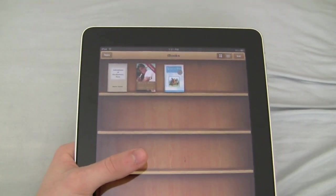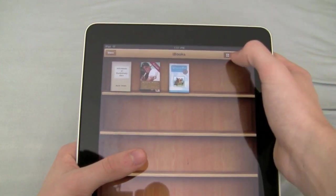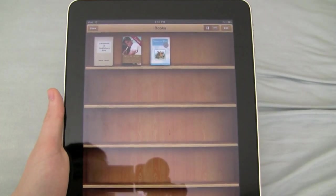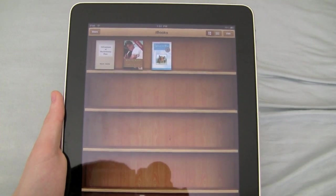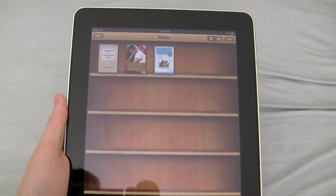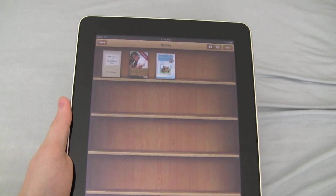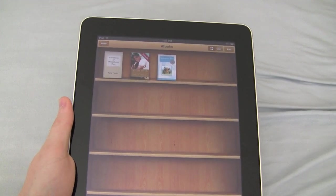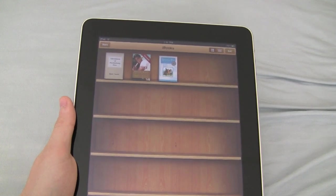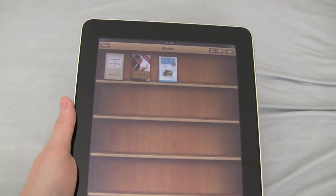The iBook store is a great store. It makes it easy, and you can put it to list mode as well. You can sort in list mode by bookshelf, titles, authors, all that. You can sync any ePub DRM-free book you want, and you can also buy them. I think this is the beginning of the end for eBook readers, because why get one device that can only do one thing when you can get an iPad that does iBooks really well and can do a lot of other things?